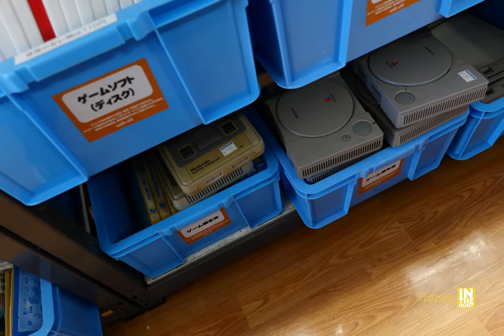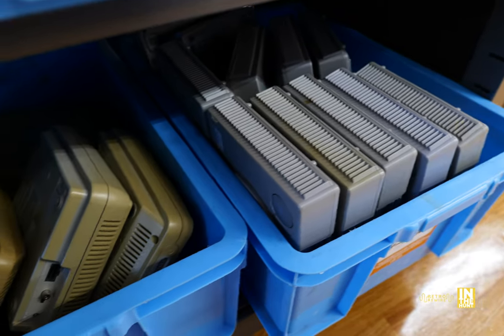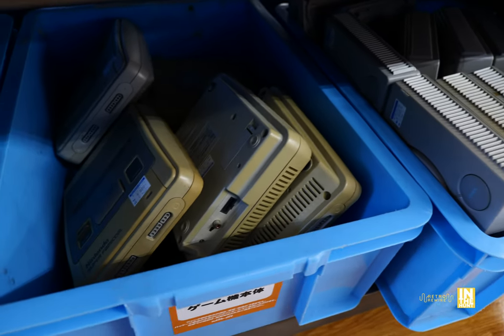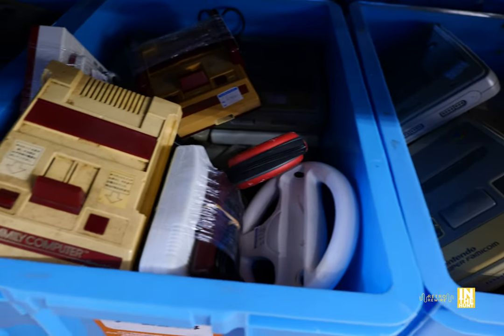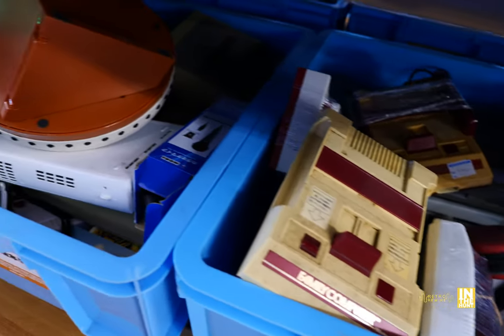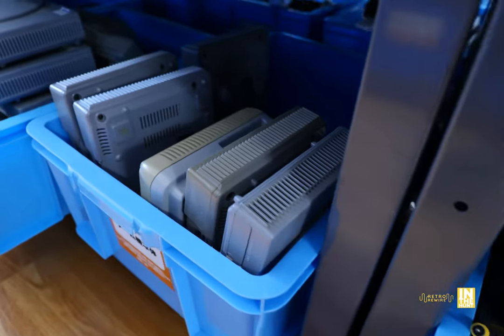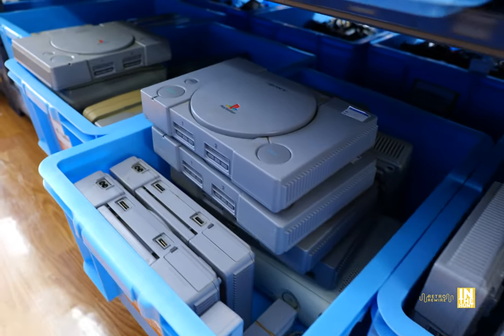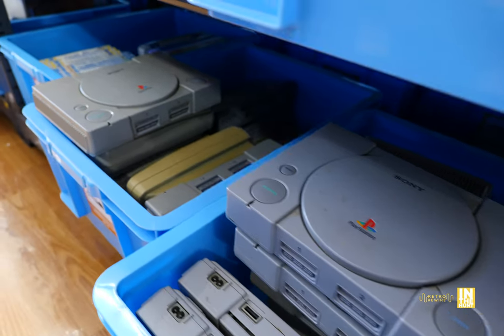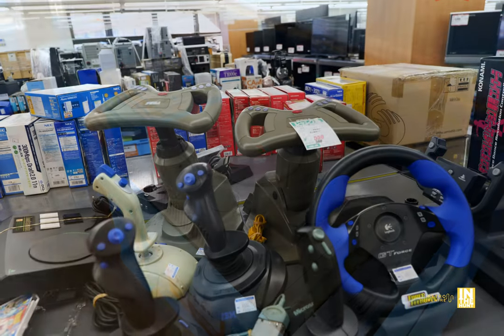Look at all this hardware — a lot of PlayStation 1, which is a testament to how much that thing sold, as well as the Super Famicom. This is a straight console graveyard, but a lot of this stuff sometimes does work — it's just in poor shape. They do have a testing station, so you can find the cables there, pick the one you like in a specific cosmetic condition, and test it out. Sometimes they even have televisions so you could pop in a game.